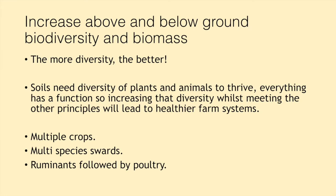The next principle is increasing above and below ground biodiversity and biomass. The more diversity, the better. Soils need diversity of plants and animals to thrive — everything has a function. We want to see multiple crops, multiple species swards, ruminants followed by poultry, for example. If you can stack your animals — cows mob grazing through, followed a few days later by sheep, then followed by chickens in a chicken tractor — you'll see that the diversity of animals, all grazing in a different way and impacting the ground differently, can lead to increased plant diversity above ground and increased diversity of underground biology and nutrients as well.